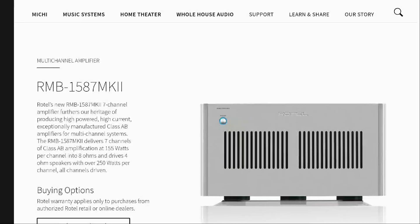Rotel has released two new amplifiers. The first is a seven-channel amplifier for your home theater, the RMB-1587 Mark II. The second is a five-channel amplifier, also for home theater use, the RMB-1585 Mark II.